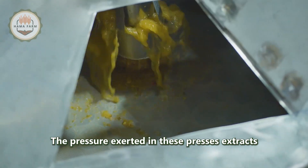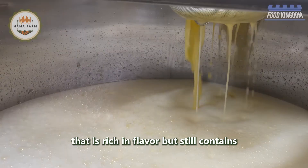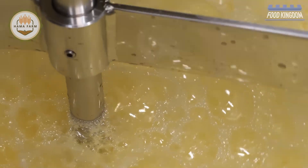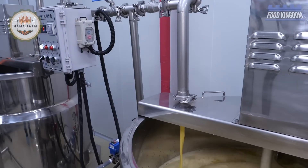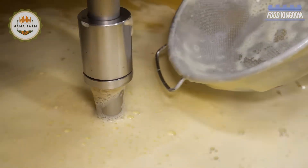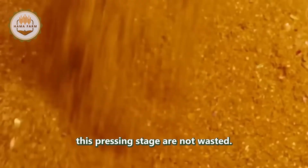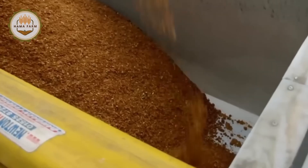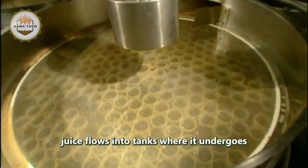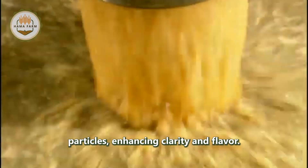The pressure exerted in these presses extracts the maximum amount of juice possible, resulting in a cloudy liquid that is rich in flavor but still contains small solid particles. The solids left over from the pressing stage are not wasted. The raw apple juice then flows into tanks where it undergoes further filtration to remove finer particles, enhancing clarity and flavor.